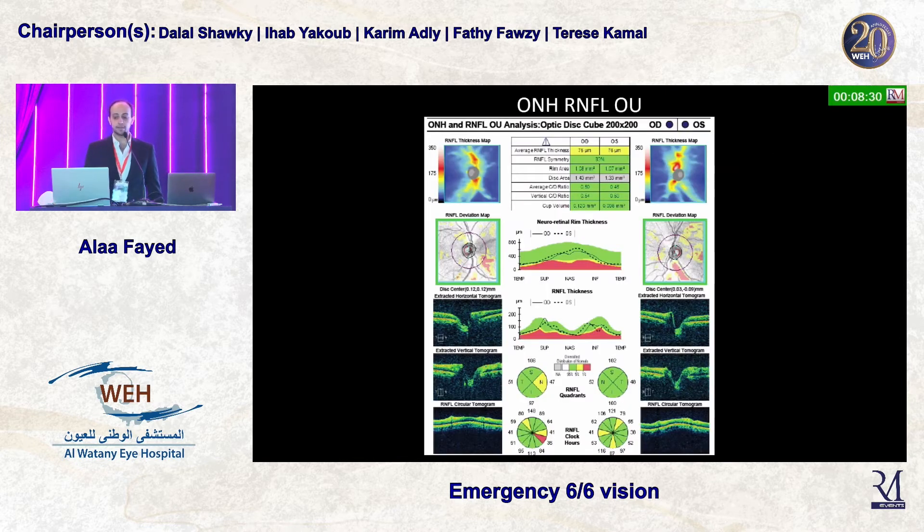Looking at the OCT, it tells you there is no cupping, the neuro-retinal rim thickness is normal, and so is the retinal nerve fiber layer thickness. Nothing much is happening on the optic nerve.